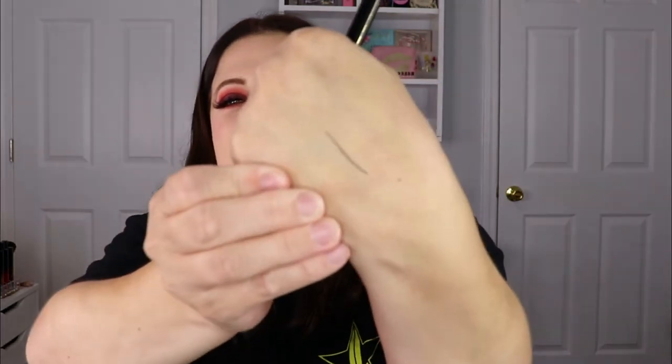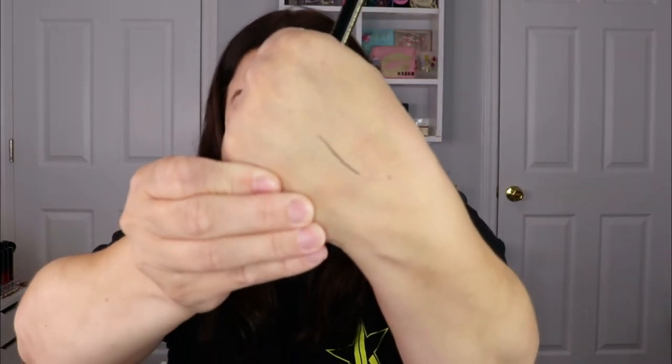Let's do the rub test. Okay, it didn't smear — it did come off just a little bit, but it did not smear and it's still there. I like this.